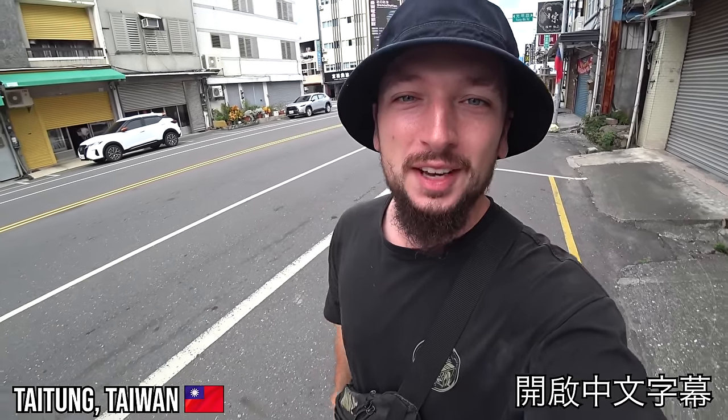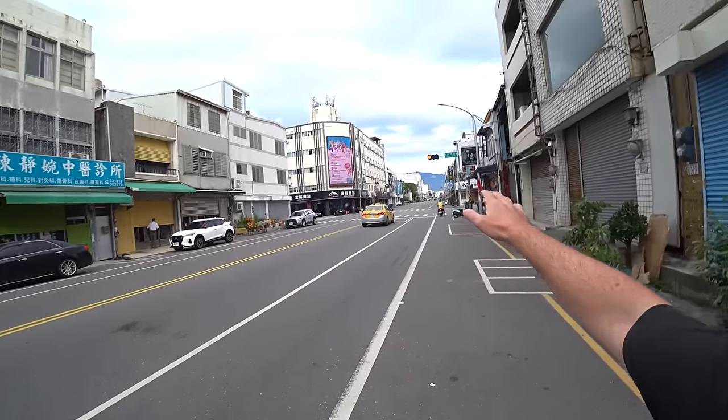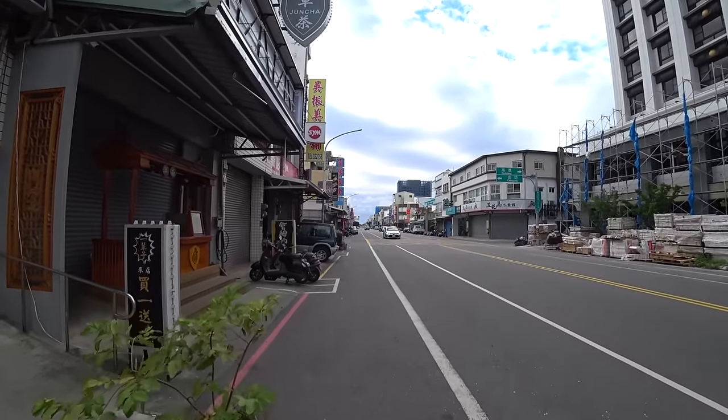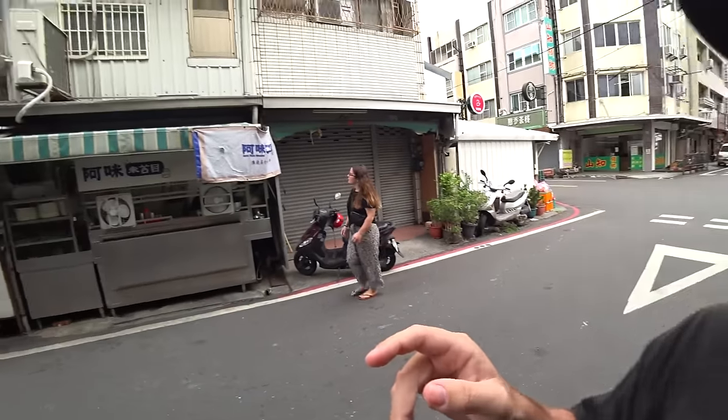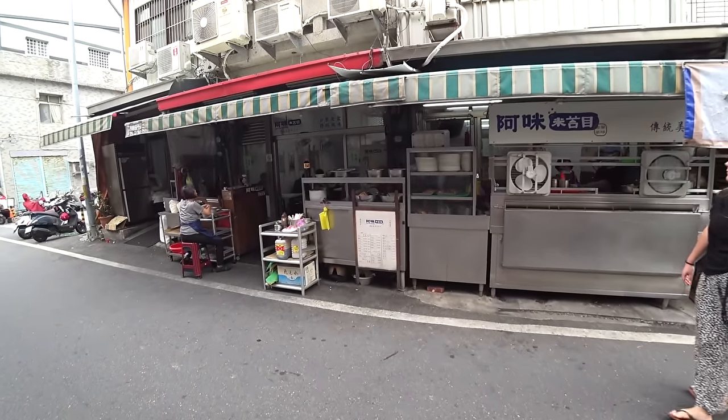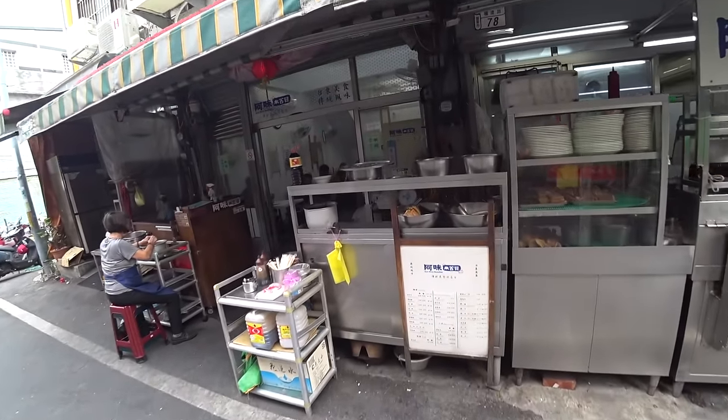Good morning everyone from Taitung - we've made it to Taiwan's east coast for our first impressions. Straight away the mountains behind the city look really nice. We've got the coast, we've got the mountains - what's not to love? First we're going to walk up to a viewpoint over the city, but before that we need some breakfast. This spot on the street looks really good.